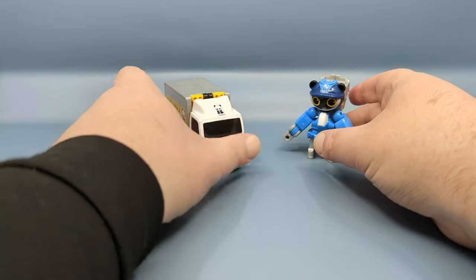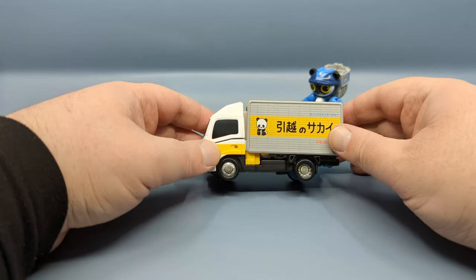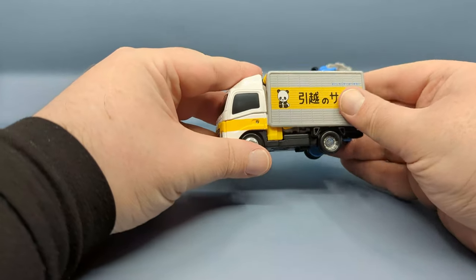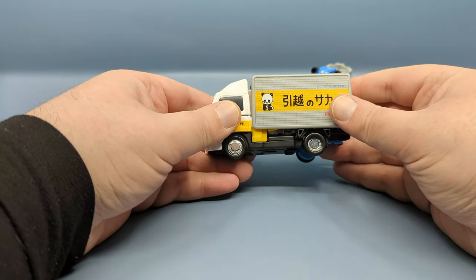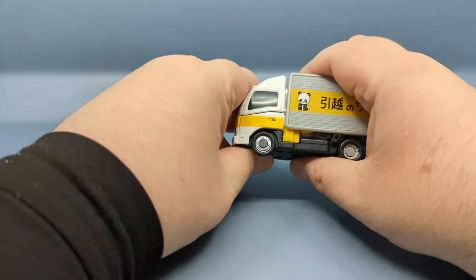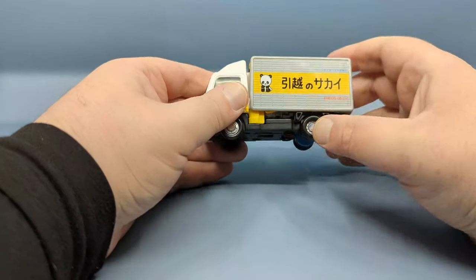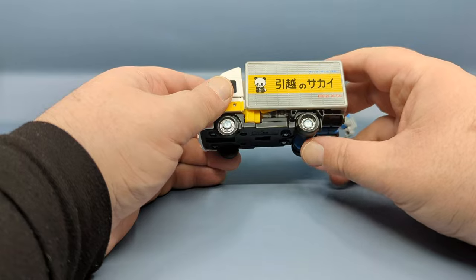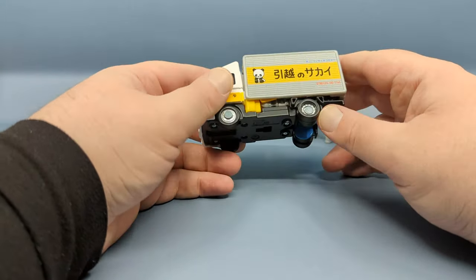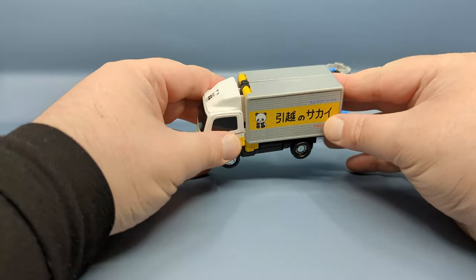We're starting off in vehicle mode — it's a very nice moving truck. Now I do want to mention, I don't know if it's me or my copy, but according to the pictures on the box — which could just be digital CAD renders — the back should be sitting up flush like that, and it's not. Everything is pegged in properly, I just don't really know what's going on and I'm a little hesitant to force things and try to break things.